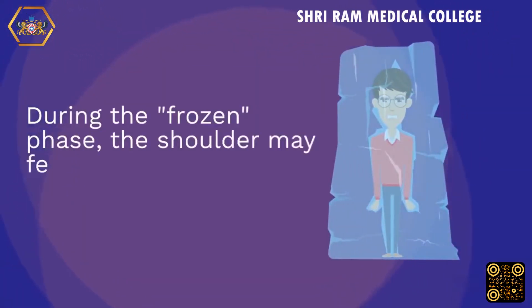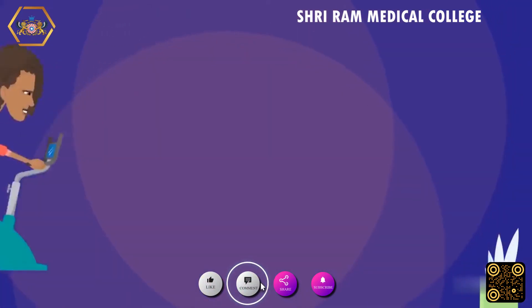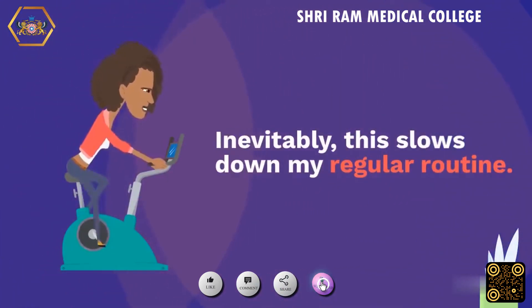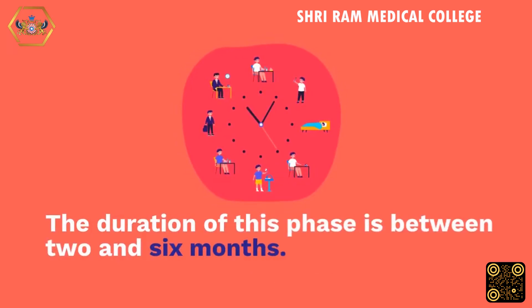During the frozen phase, the shoulder may feel less painful but stays rigid. This inevitably slows down regular daily routine. The duration of this phase is between 2 and 6 months.